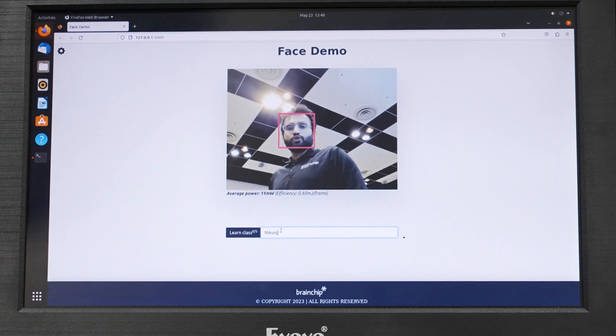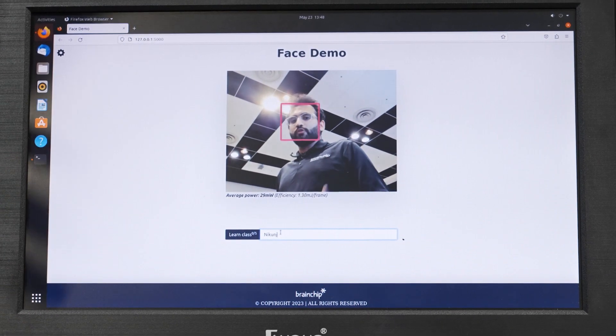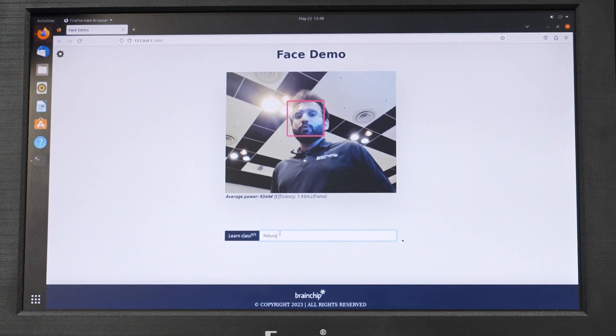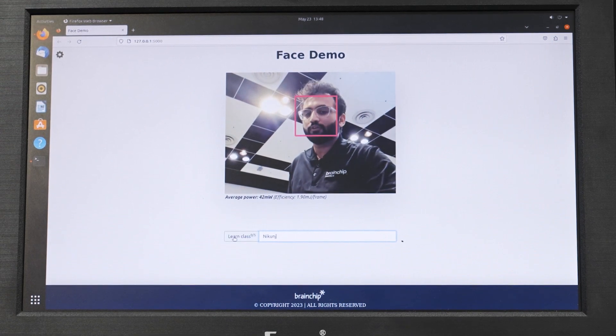At BrainChip, we are building neuromorphic technology, and we are the IP providers for this technology. In this demo, we're using a regular web camera to detect different kinds of faces. This model is able to detect my face in this frame, but we'll apply edge learning on this.